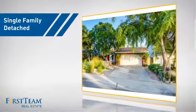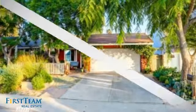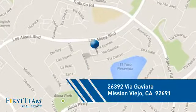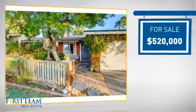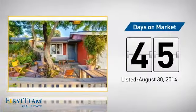This detached home is a great choice for families who want the privacy of their very own lot, and it's located in this area. Currently listed at just under $525,000, it's been on the market since August.